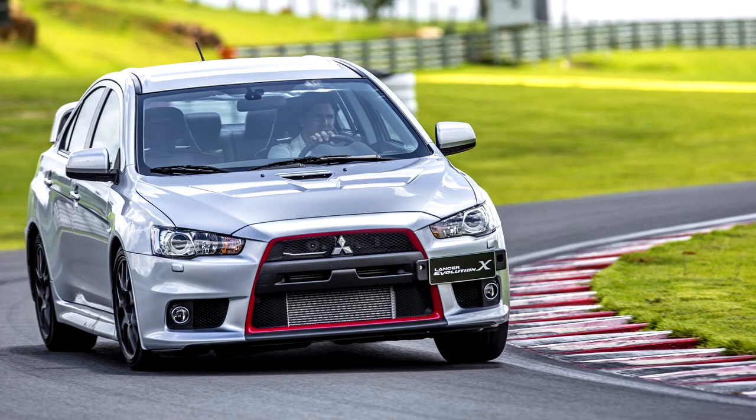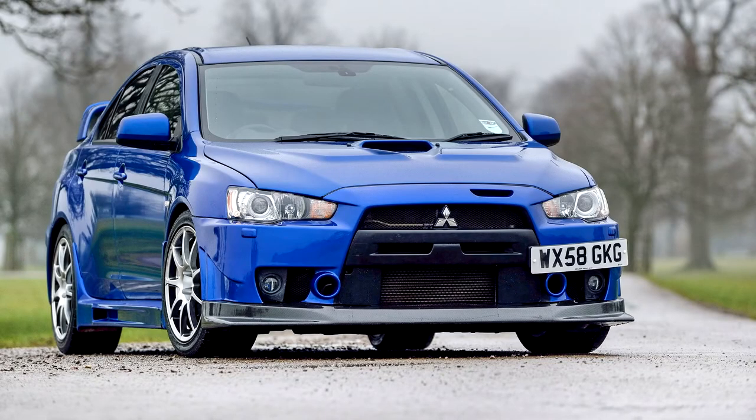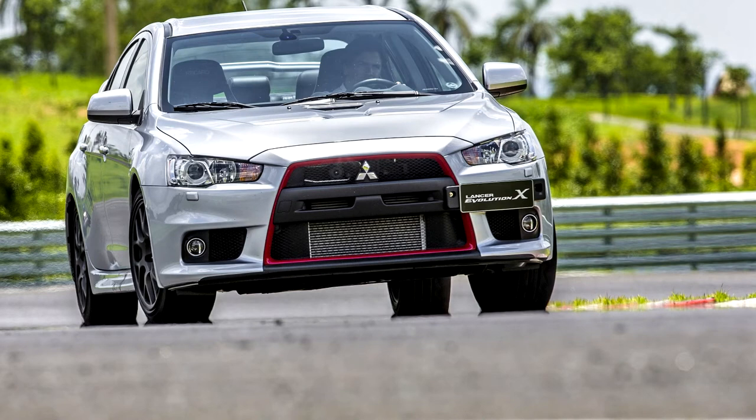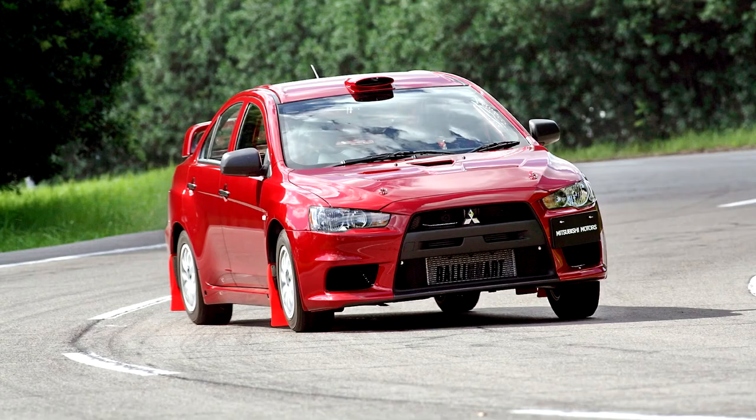At the 2007 North American International Auto Show, the Lancer Evolution X sedan features a newly designed 4B11T 1998cc, 2.0-litre, turbocharged, all-aluminium alloy inline-four engine. Power and torque depend on the market, but all versions will have at least 280 PS (206 kW / 276 hp) for the JDM version, while the American market version will have slightly more.